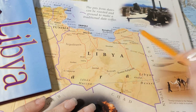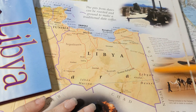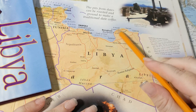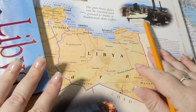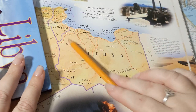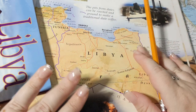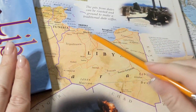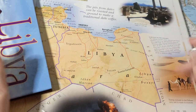Next we have Cyrenaica, which includes this whole area over here. Cyrenaica is a bit like Tripolitania in that it is also very fertile and has a coastline. The main ancient difference is that this area was Greek, while Tripolitania was Roman. The geography is pretty much the same — it's more of a cultural difference.